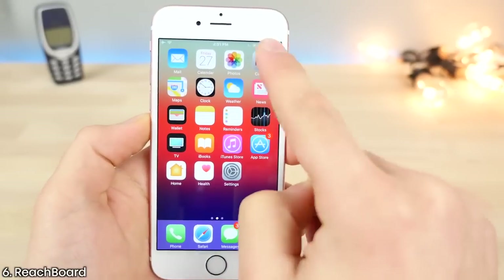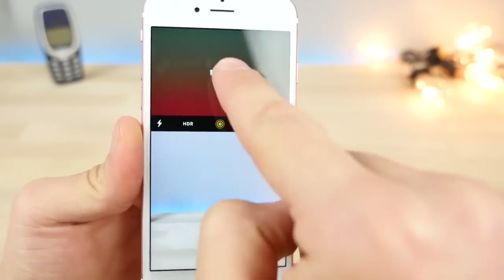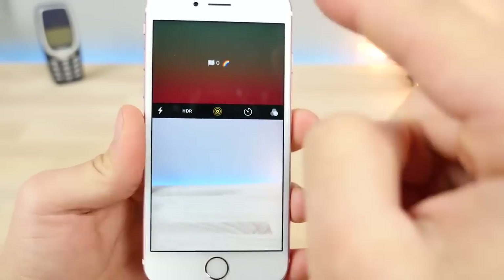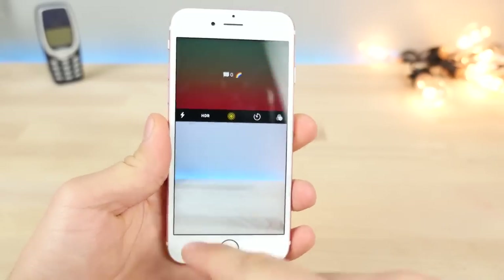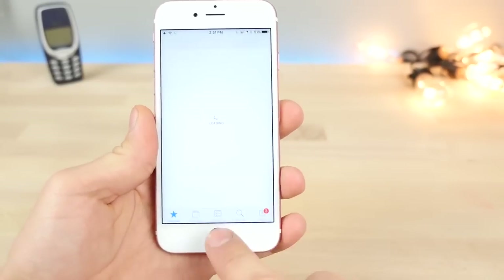This here is Reach Board. Whenever you're in an application and you double tap to activate reachability, it'll actually show you what you have copied in your clipboard. So if it's a link, it'll actually preview the link for you. No other tweak really does this.